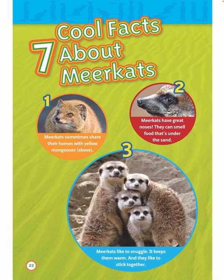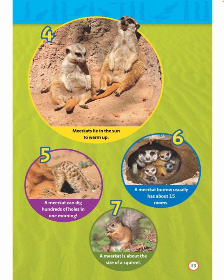Seven cool facts about meerkats. One: Meerkats sometimes share their homes with yellow mongooses. Two: Meerkats have great noses — they can smell food that's under the sand. Three: Meerkats like to snuggle; it keeps them warm and they like to stick together. Four: Meerkats lie in the sun to warm up. Five: A meerkat can dig hundreds of holes in one morning. Six: A meerkat burrow usually has about 15 rooms. Seven: A meerkat is about the size of a squirrel.